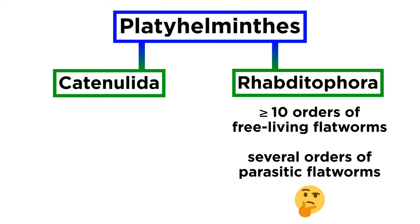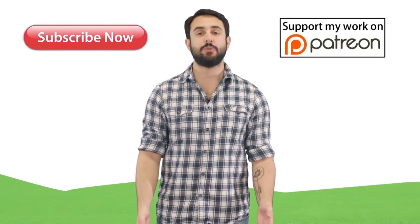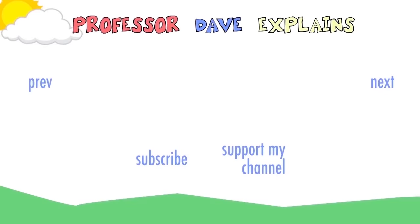We will go over all of this diversity over the next few tutorials, starting with the free-living flatworms before moving on to the parasitic ones. With an introduction to Platyhelminthes complete, let's move forward and cover the incredible diversity and regenerative ability of the free-living flatworms. Thank you so much for joining us, and we'll see you in the next tutorial.